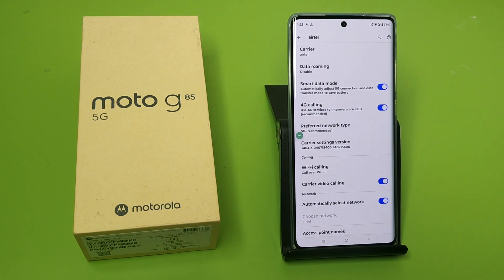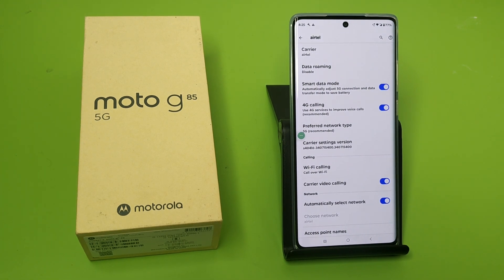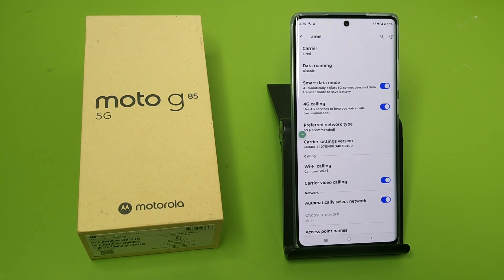There is also 'Carrier Video Calling,' which also improves your video calling experience. I hope you like this video. If you like this video, then subscribe to our YouTube channel for more helpful tips and videos. See you next time.